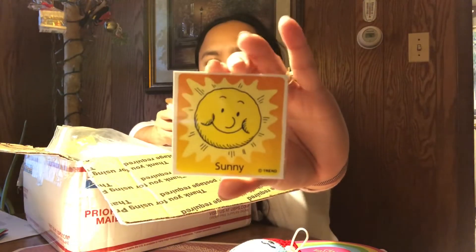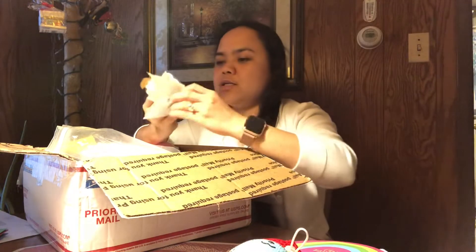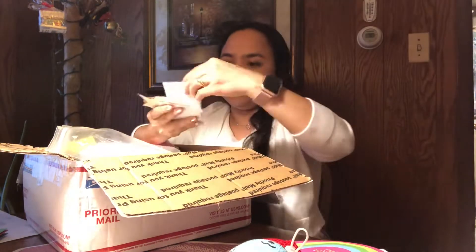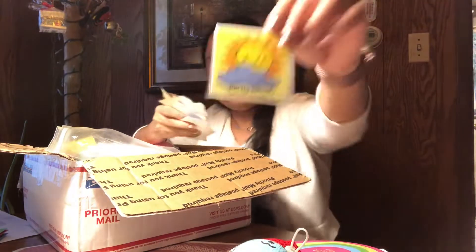This is what the kids love: 'New School Tomorrow.' Then there's a weather chart: 'What is the weather today?' — with options like no school, rainy, windy, stormy, and partly cloudy.